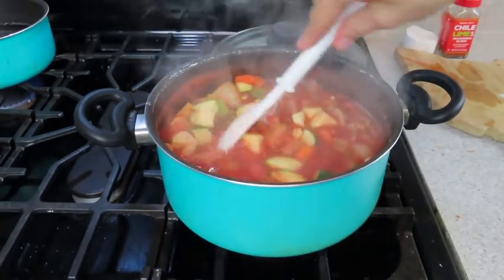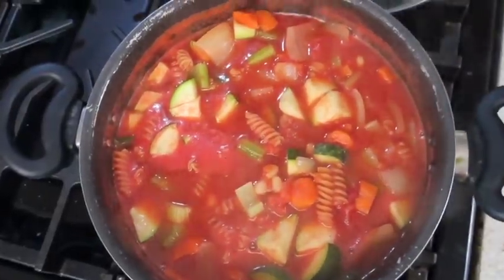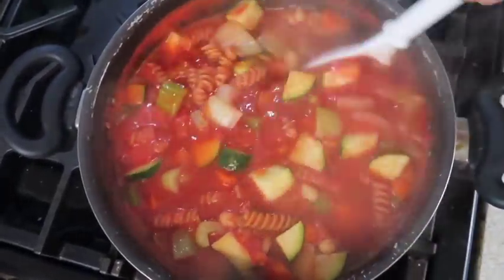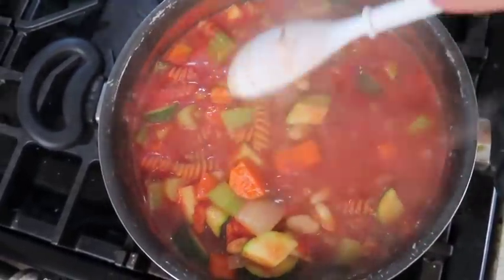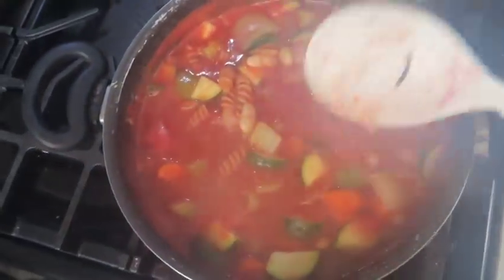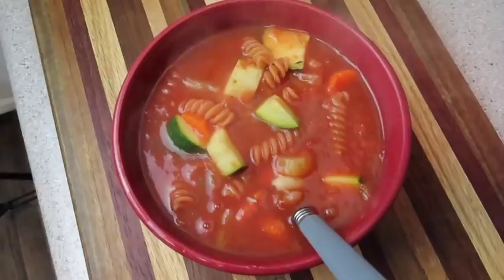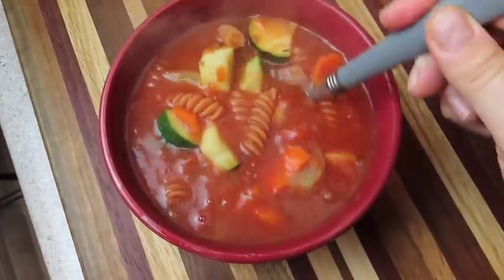Shout out to my friend Robin who got me this spoon — it is my favorite cooking utensil in the entire world. I think every house should have one. If you're looking for a great Christmas gift, grab one on Amazon. They're always linked in the description box below. Trust me, everyone in your family needs one of these spoons.